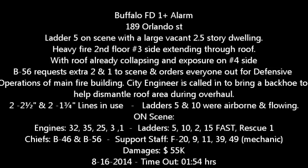An alarm of fire to number 193 Maurice, between Quinn and Seneca. Stop engine 32, 35, 25. Ladder 5, ladder 15, ladder 10 as a FAST team. Rescue 1, F20, F8, and B4-6.